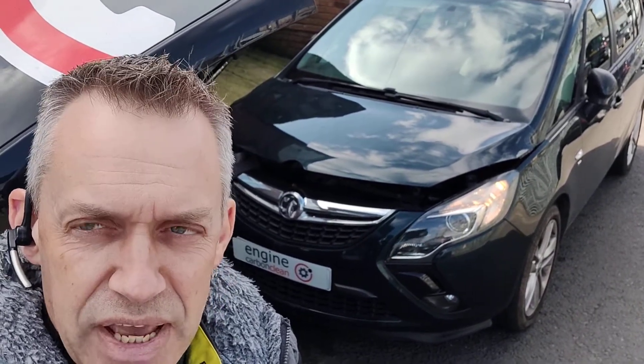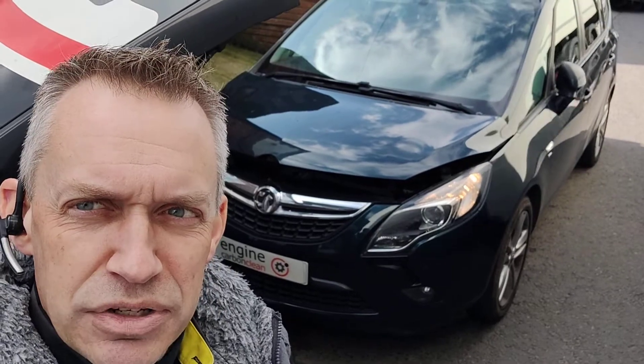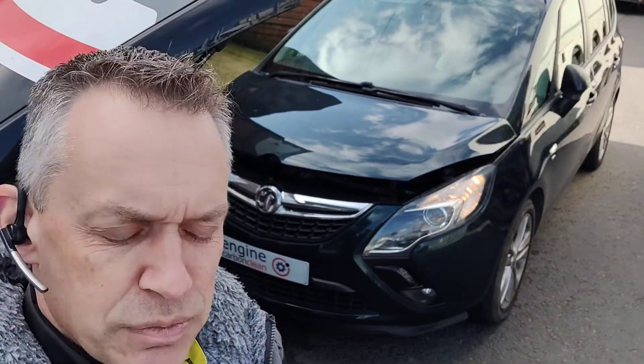Coolant is currently at 97 degrees — sorry about that, just a very big lorry moving past — so it's lovely and warm. We'll get the owner to just keep a check on that white smoke at idle.